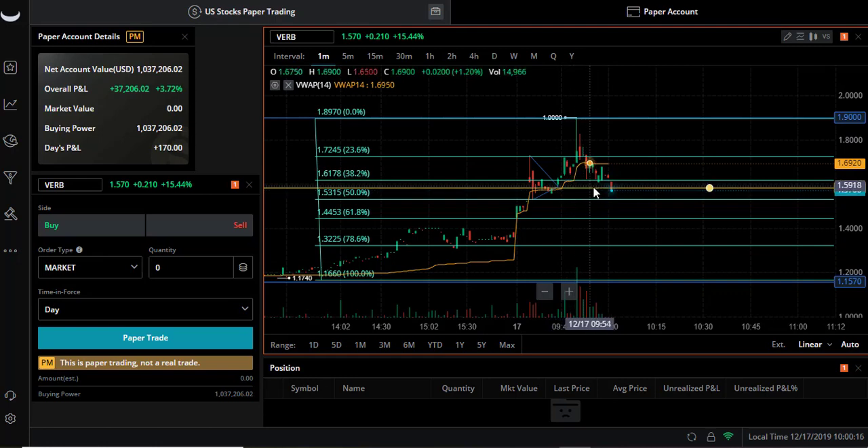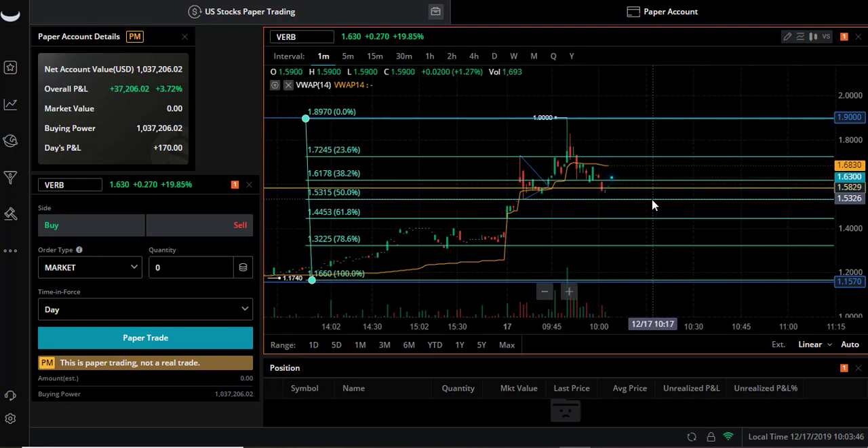It just hit on my support line that I said it was gonna hit on. Let's see if it's gonna get to our fib line - it should. We're not in this stock, we're just watching to see. Okay, there's a pop up, but we'll check back on this later.